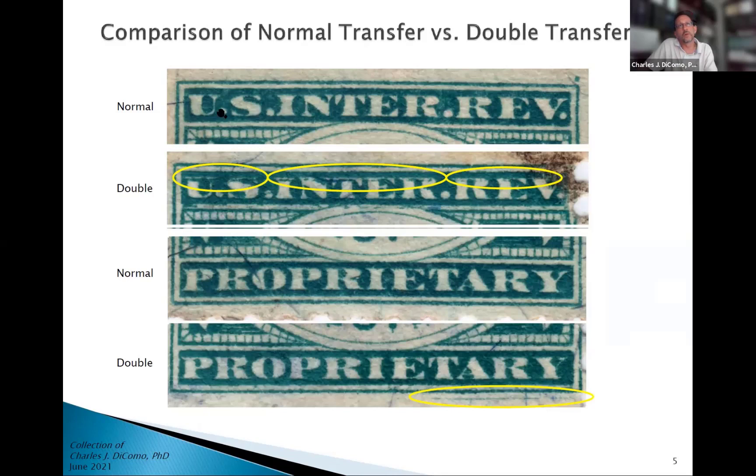Here's an example of the normal one at top — U.S. Internal Revenue. Here's a little guide dot showing how they laid out these various plates. The setnographer would lay guide dots down and then rock in the transfer roll — there's the guide dot which helped to rock in this stamp. If you look at the top, circled in yellow, you can see a downward shift of about one to one and a half millimeters, visible in the U, S, I, N, T, E, R — all the way across — a shift down south.